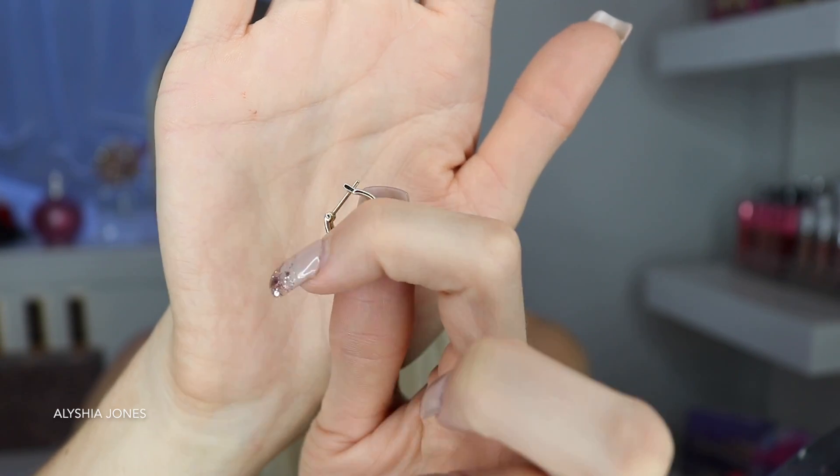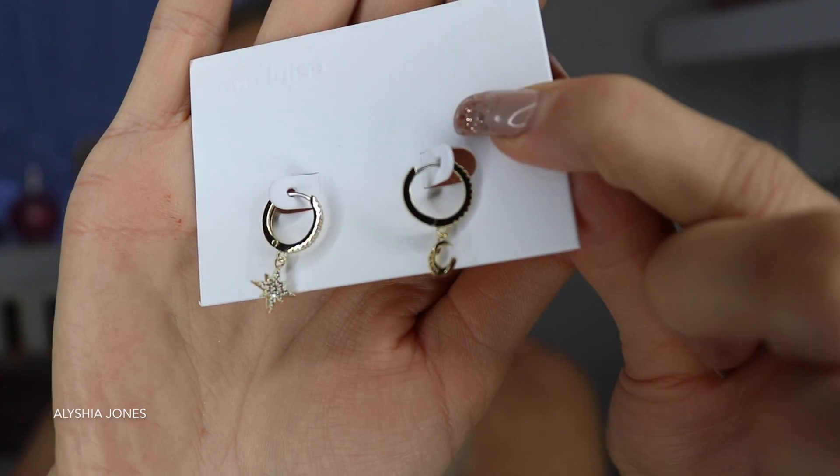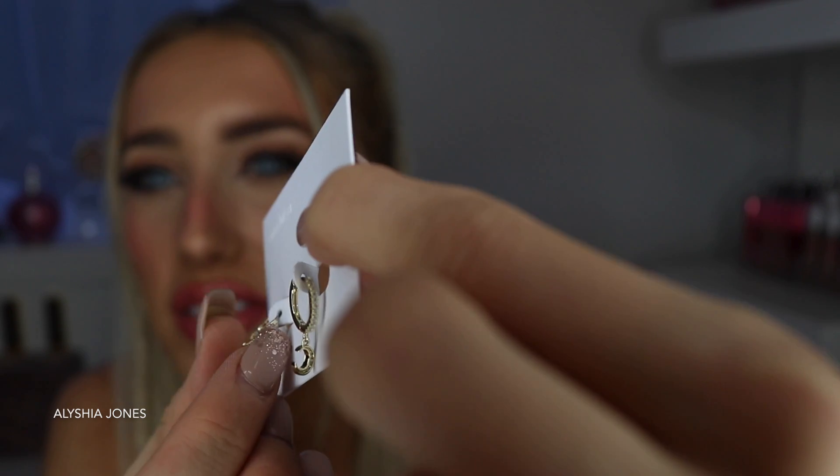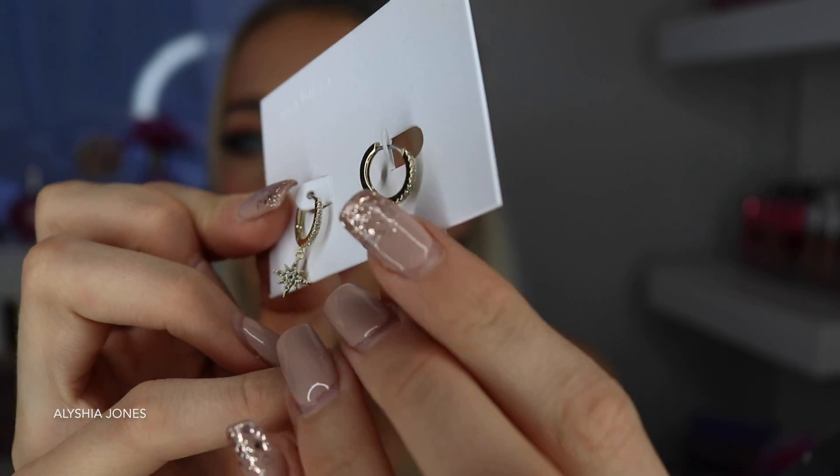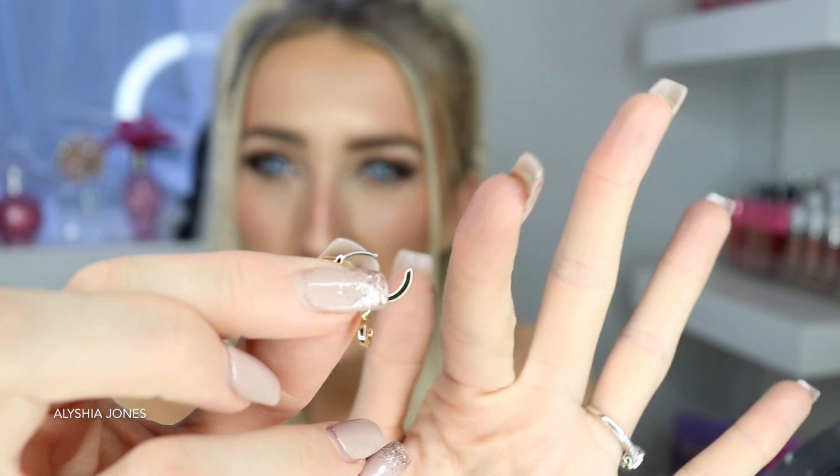These earrings open with a latch that you can push closed, which makes them easy to get in and out of your ears. The ones I'm going to give my mom are called 'Celeste' and they are $106.25 with the 15% off sale, usually $125. You can see they've got cubic zirconias all around the star, plus little diamonds on the side, and then the other side is a little moon shape with small diamonds on it. They are really cute sleeper earrings — you open them up and click them in place.